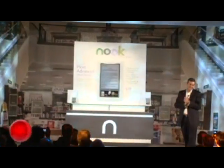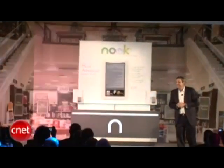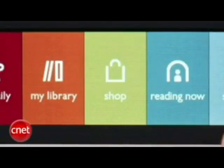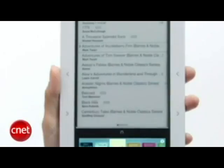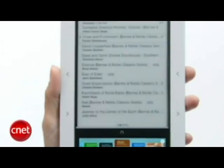On Tuesday we reported a new eReader by Barnes & Noble. Yesterday the company showed it off here in New York. This is Barnes & Noble's first big eBook reader and it does something that the Kindle can't do — it has a color screen on it. It has both a 6-inch e-ink screen as well as a capacitive touch screen on the bottom, and this is an Android-powered device.